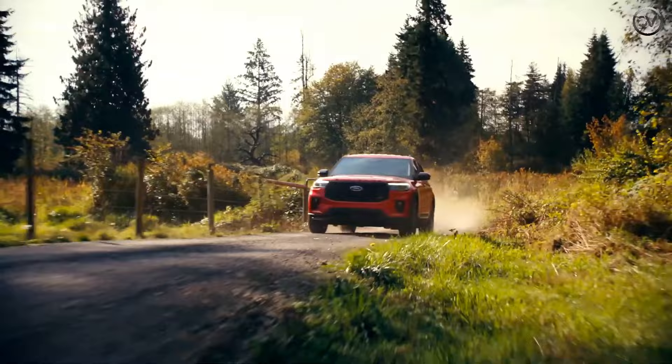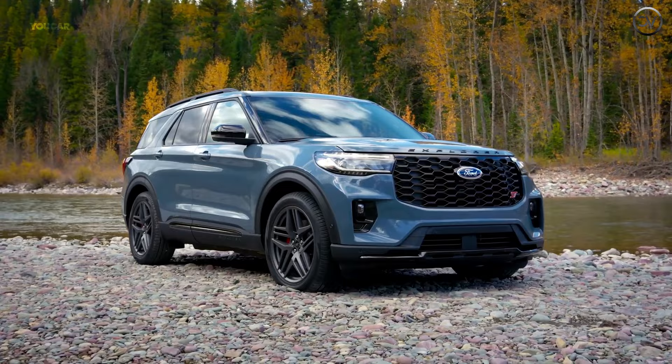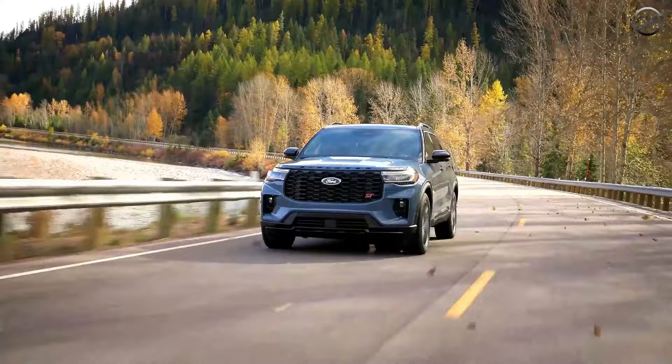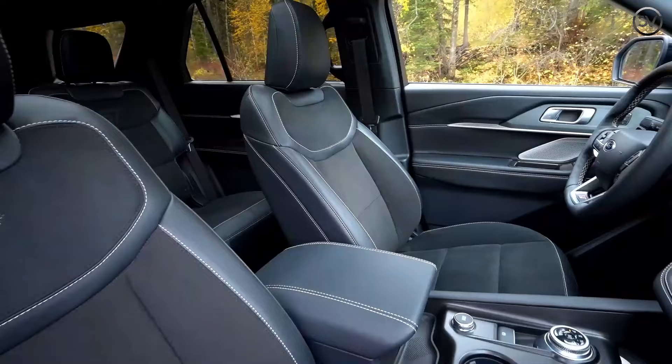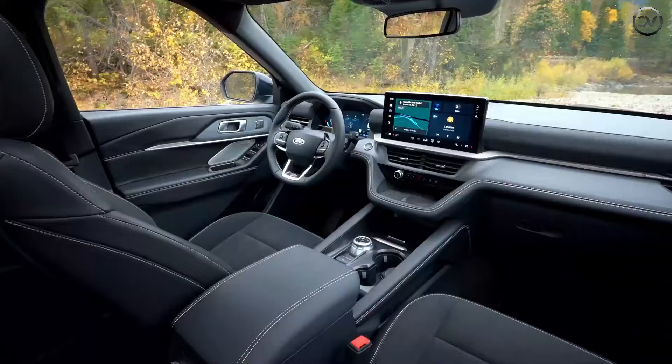The lineup has been reduced to just four trims: the Base Active, ST-Line, ST, and Platinum. The front fascia is mildly reworked with a new grille, headlamps, and lower air inlets, while the rear gets new tail lamps. Platinum, ST, and ST-Line buyers can spec a new black-painted roof option and, more significantly, can for the first time add the Blue Cruise hands-free driving feature. Interior updates are focused on comfort and upgraded materials, incorporating new soft-touch surfaces on the center console and door panels, and new color schemes.